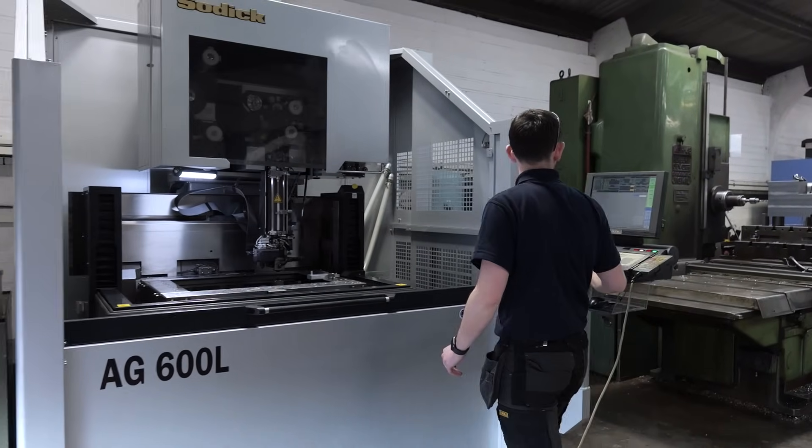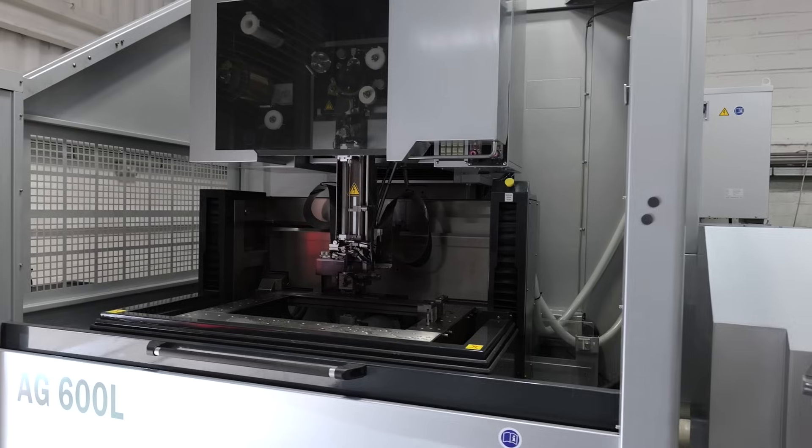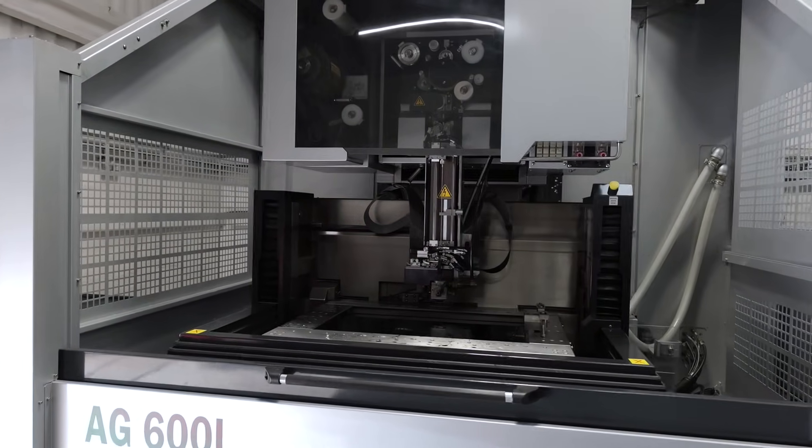I've got 100% confidence in it. I haven't told any of my customers that it's a refurb — I've told them all it's brand new, because it looks brand new. All the wear items have been replaced on it, and it's got a 12-month warranty, so there's no doubt in my mind that it's a great machine.